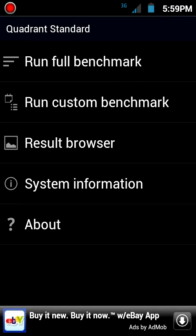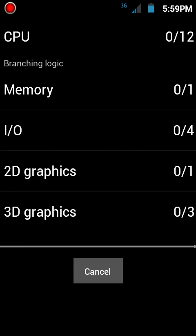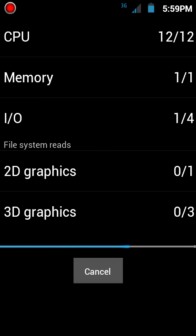I noticed that I get about a thousand less when I run the benchmark while I'm recording. So let's see what I get, and while this thing is running I'm gonna talk about the Triumph for a little bit.